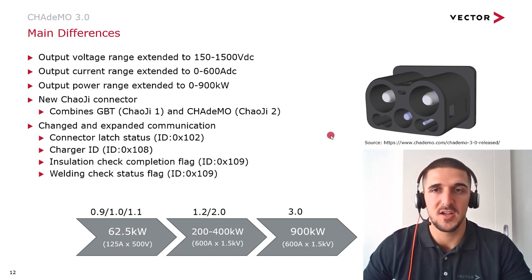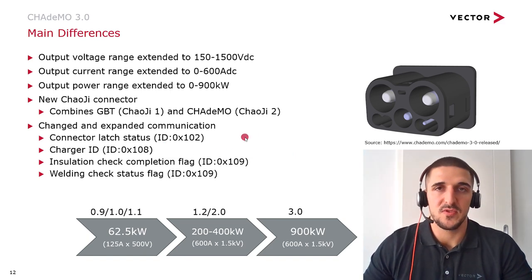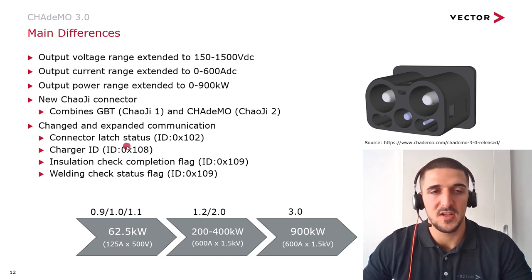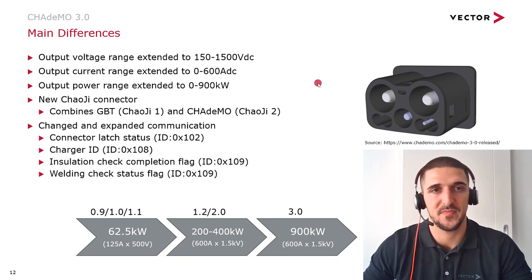Through CHAdeMO 3.0, the original CHAdeMO connector was replaced by the new CHAOJI connector, which you can see on the right-hand side. This combines the Chinese charging standard GB/T and the Japanese standard CHAdeMO. Additionally, the charging communication was extended by the signals: connector latch status for the vehicle and charger ID, insulation check completion, and welding check and welding check data flag for the charger.